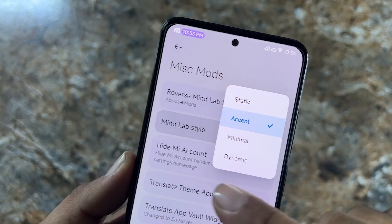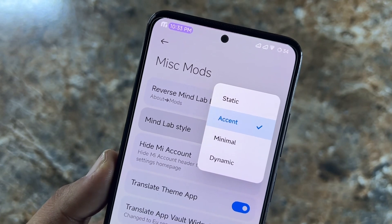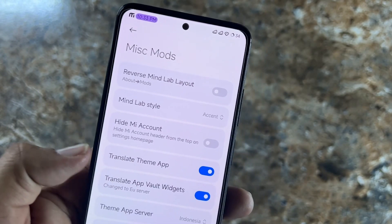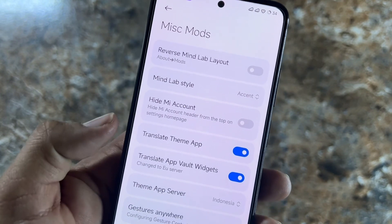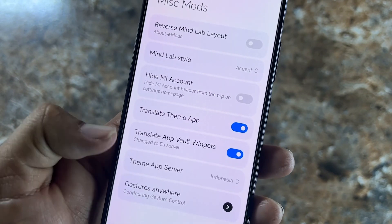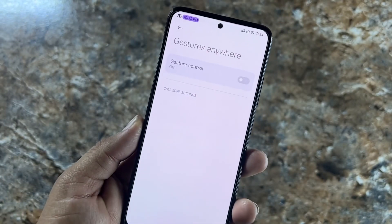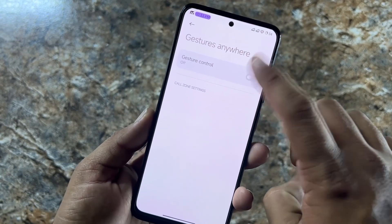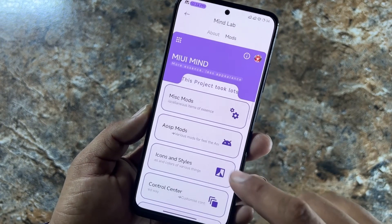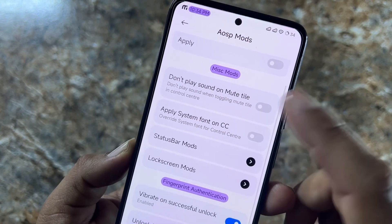You can hide the sign-in to Mi account option, use translation options, change the Theme app server, and enable the Gesture Anywhere option. After that, we have OSIP Mods with additional options.